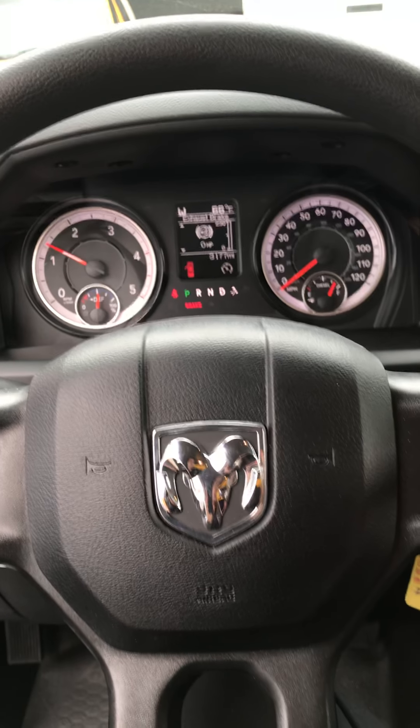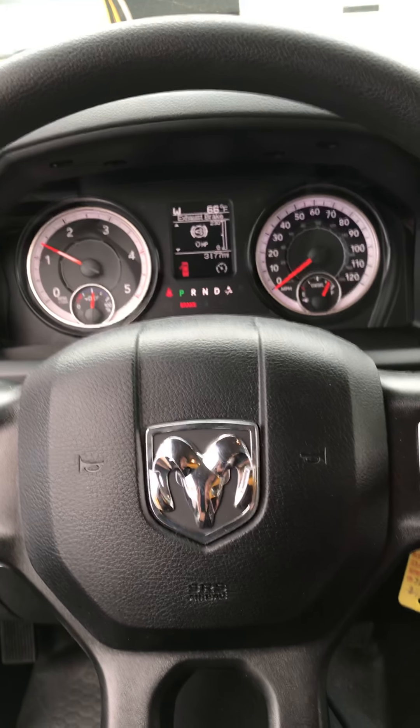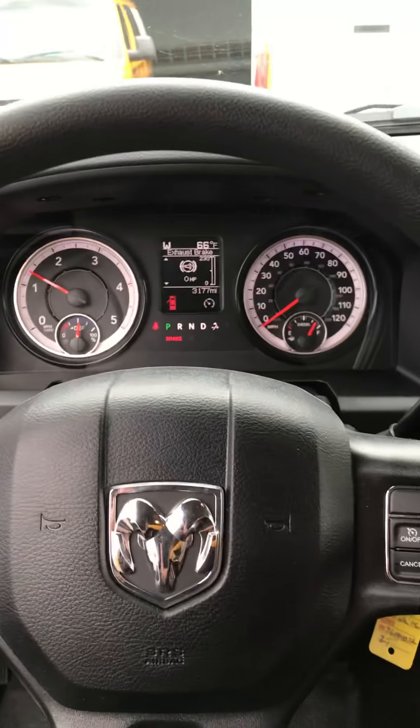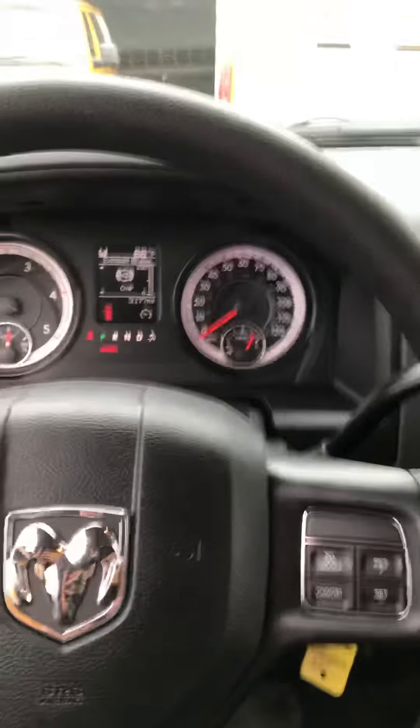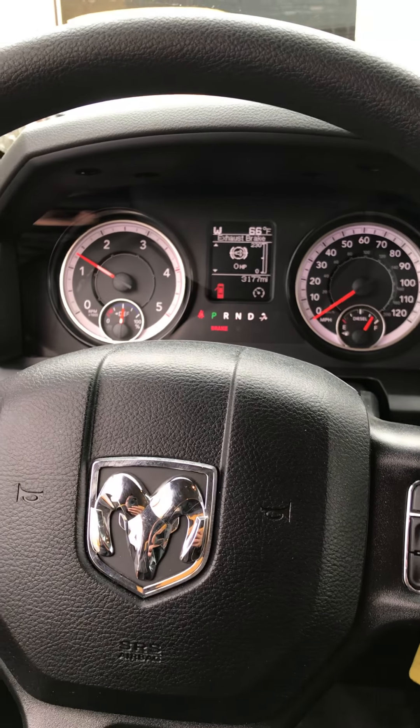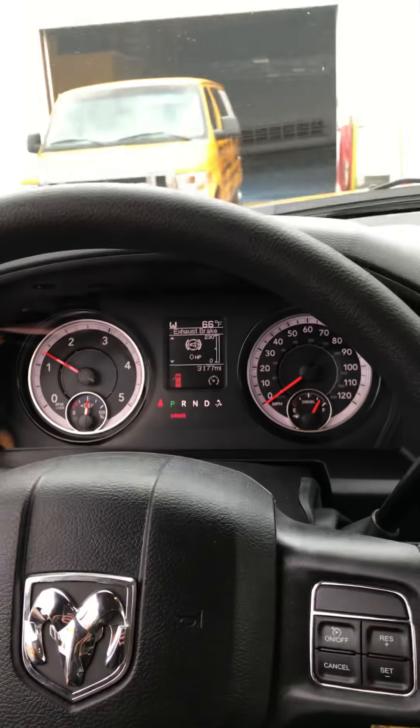I don't know if you have to shut the PTO off every time you've revved it or idled it up once. I'm just not sure what to do about it.